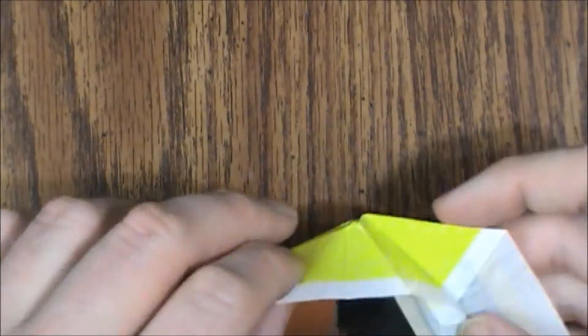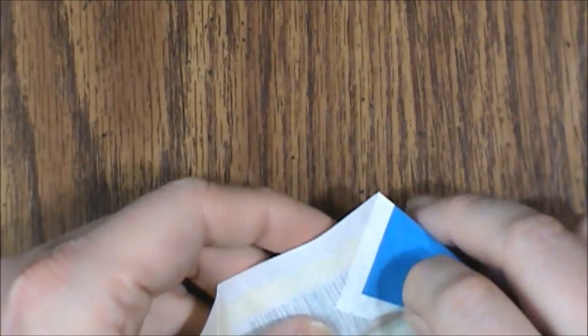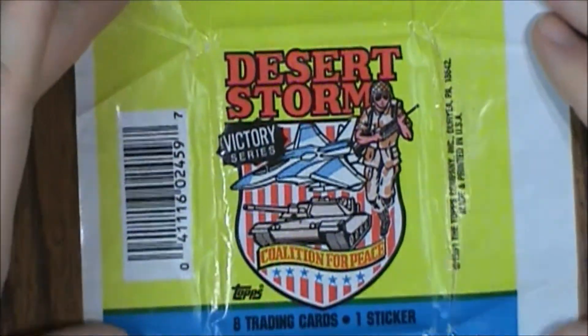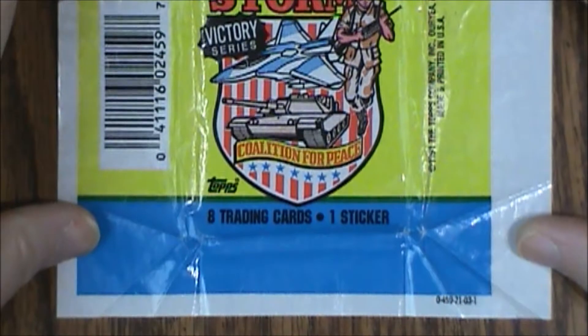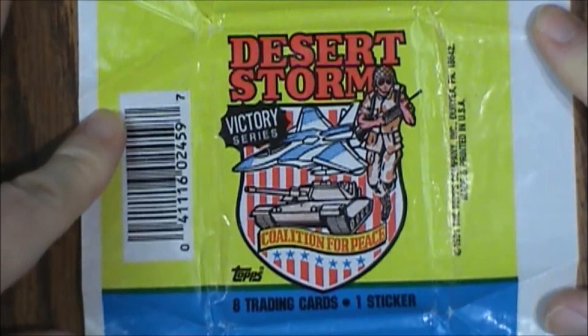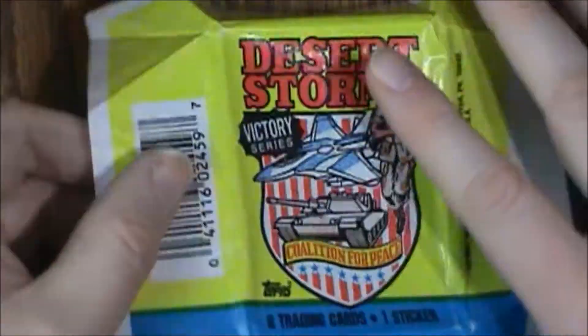It might be a little hard to complete a set, but usually the packs go for about a buck apiece. Let's take a look at the packaging here and get a good look at it. Like I said, it's not particularly exciting but it does have this cool imagery. First up we have card number 167, the Tomahawk cruise missile.